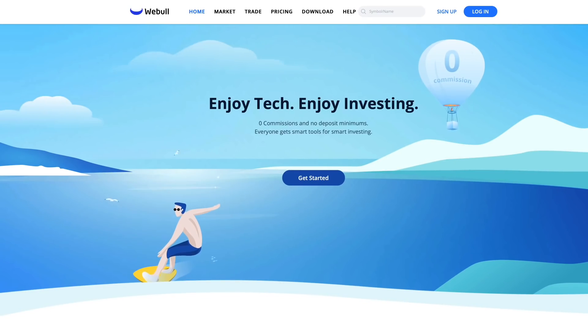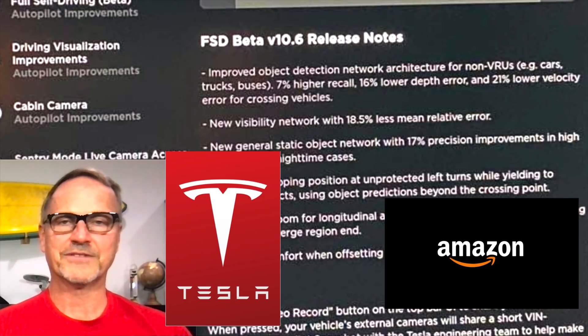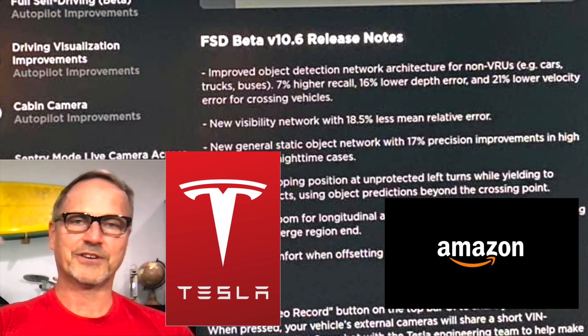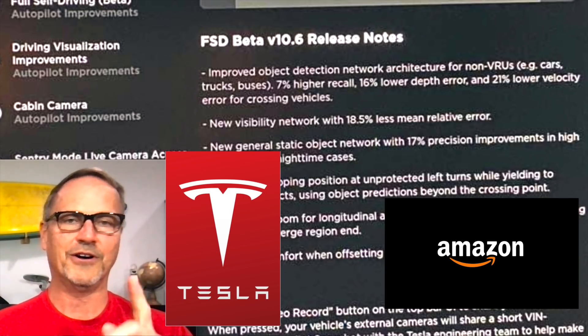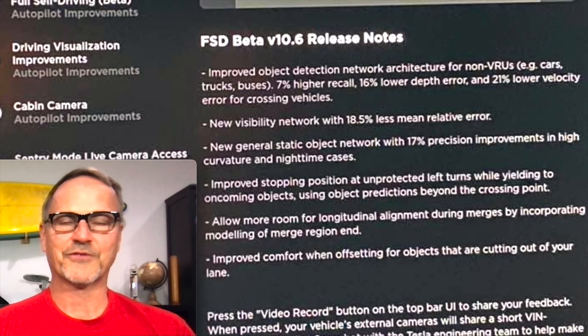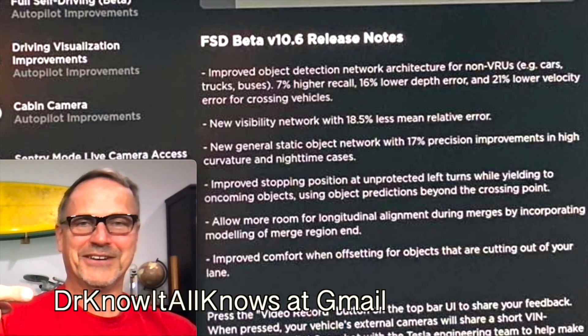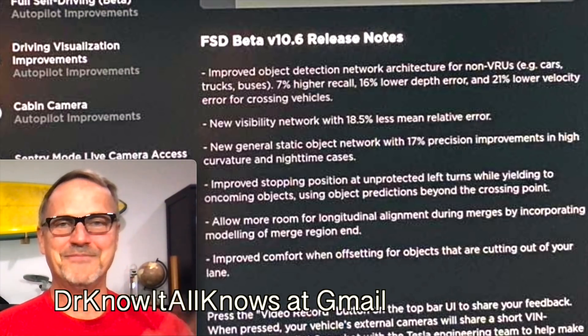For those interested in investing, check out Webull — an amazing platform for buying and selling stocks and now cryptocurrencies like Bitcoin, Dogecoin, and others. Open an account and get a free stock valued at up to $200; fund your account and get another free stock valued at up to $2,300. Check out the link in the description. We are also Tesla and Amazon affiliates — shopping for a Powerwall, a solar roof, or anything on Amazon helps out the channel. Feel free to ask questions in the comments or at drknowitallknows@gmail.com. Till next time, bye bye.